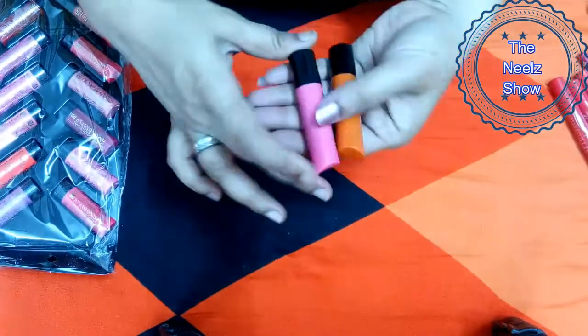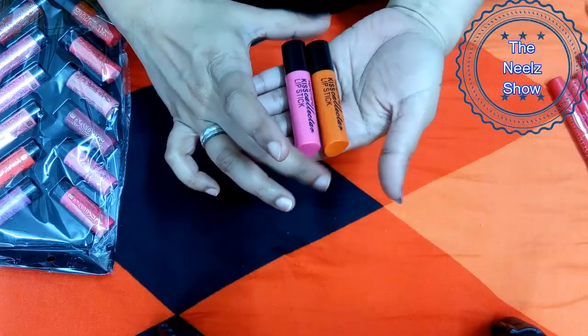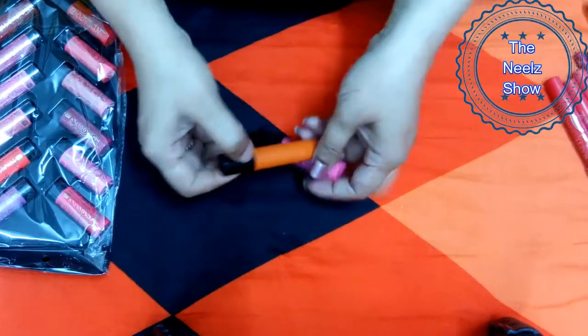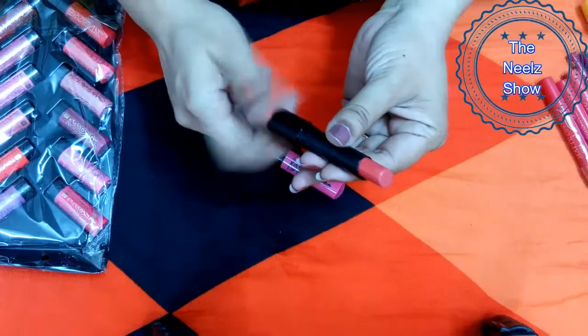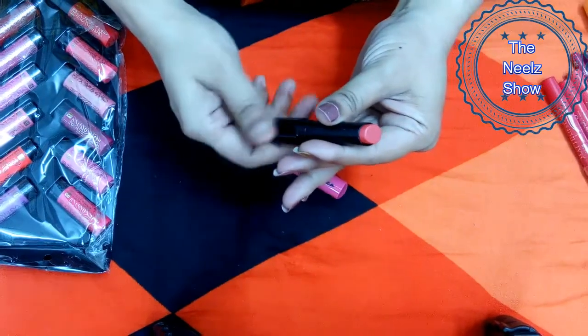The next lipstick set is from the brand Hang Bang — Kiss Collector lipstick in shades 118 and 158. These retail for 80 rupees each. I bought only shade 118; shade 158 was sent to me as a complimentary. Thank you so much for the complimentary products.